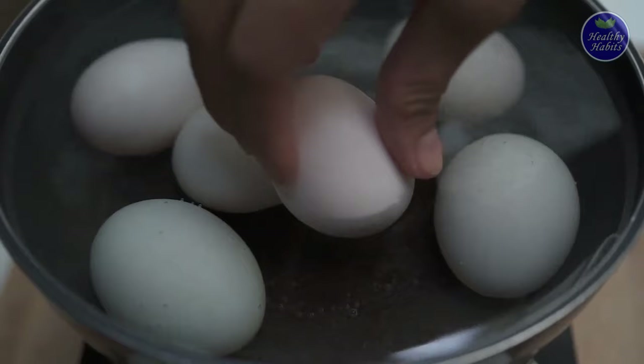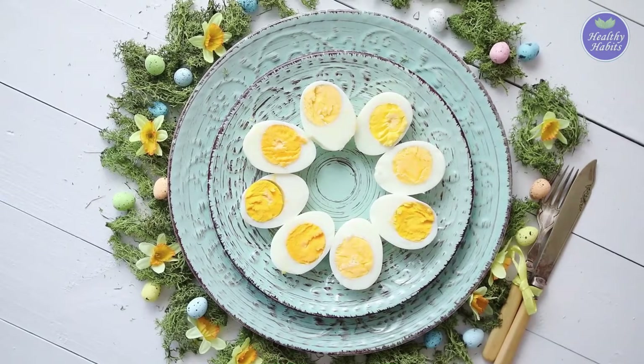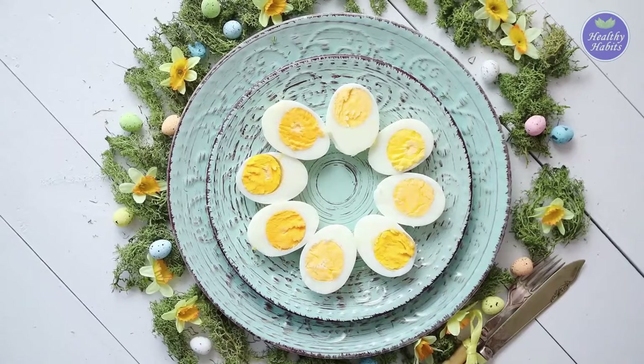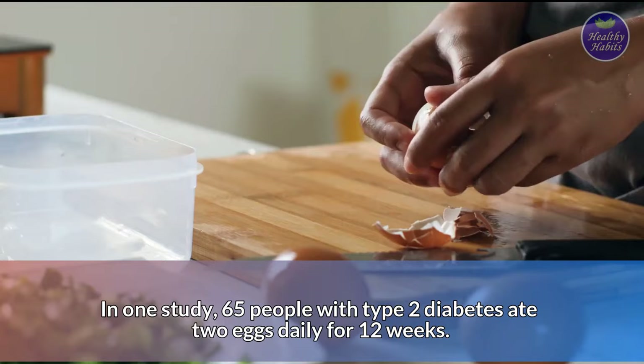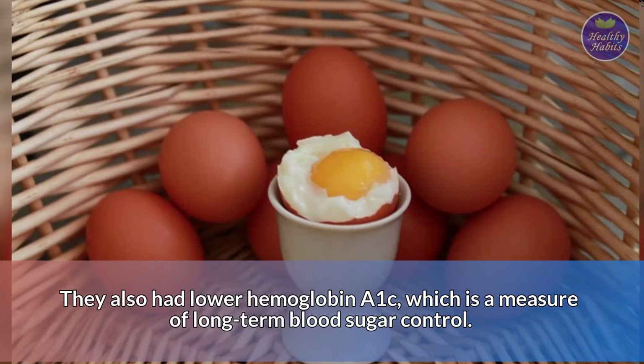Number 8: Hard-boiled eggs. Hard-boiled eggs are a super healthy snack for people with diabetes. Their protein content really makes them shine. One large hard-boiled egg provides 6 grams of protein, which is helpful for diabetes because it keeps your blood sugar from rising too high after you eat. In one study, 65 people with type 2 diabetes ate 2 eggs daily for 12 weeks. By the end of the study, they experienced significant reductions in their fasting blood sugar levels. They also had lower hemoglobin A1c, which is a measure of long-term blood sugar control.